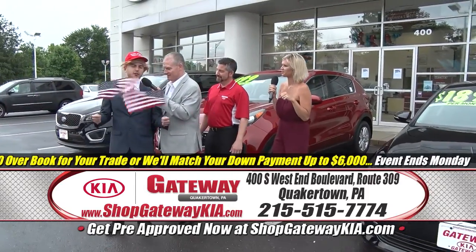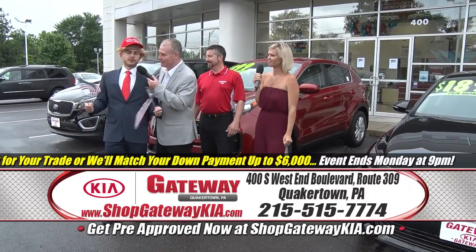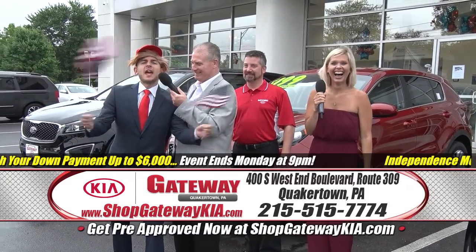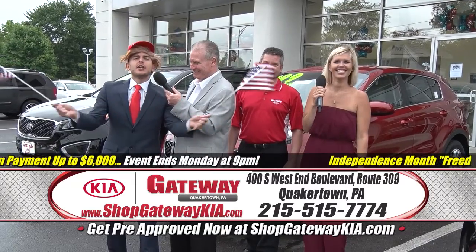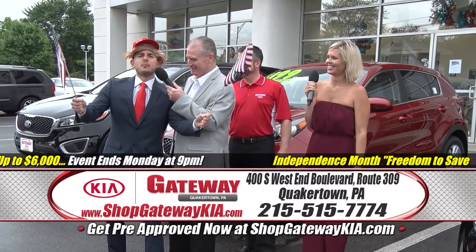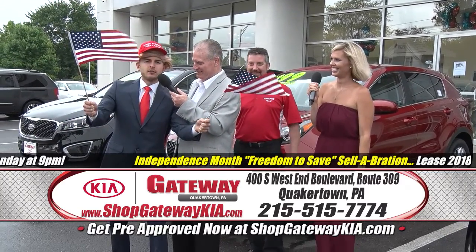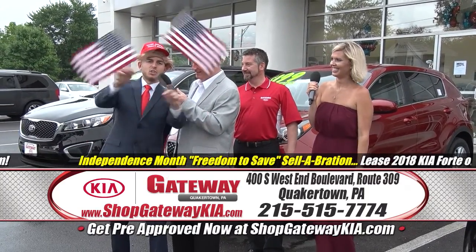You've heard the stories about other dealers? Fake news. Gateway Kia is number one in treating their customers — not good, not good, great. And that in itself is huge.